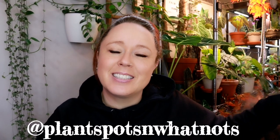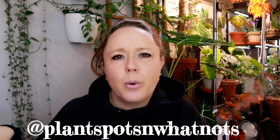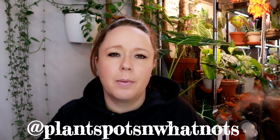Without further ado, I just want to mention — please go ahead and follow me on Instagram at Plants Pots and Whatnots. We do all kinds of fun stuff over there: questions, polls, and sometimes I get video ideas. I also post plant updates all the time, so if you're an Instagrammer come hang out with me there on the daily. Okay, without further ado, let's get into plant tour part two!